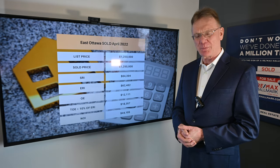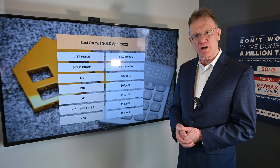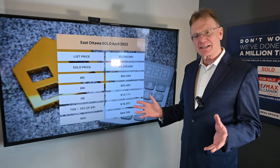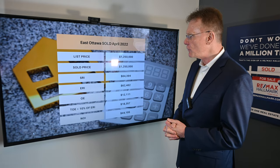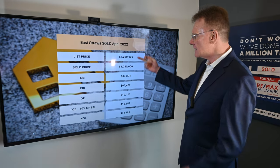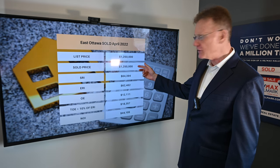So what we're going to look at this month is a three unit building that sold in the east end of Ottawa. It was inside the green belt, but it was considered east of downtown. So we had this triplex listed for a million two fifty. It sold for full price, a million two fifty.